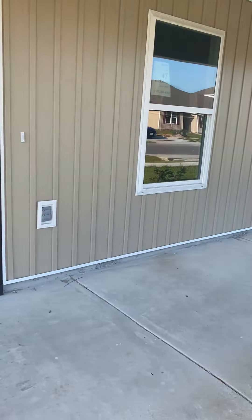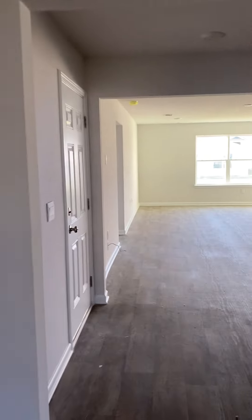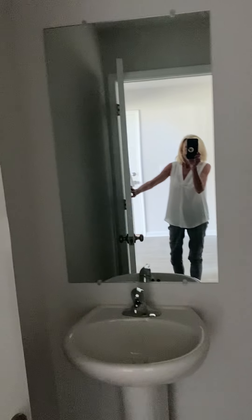Coming in, to the right you have this big flex space. We're not completely finished. Right here is your staircase going up, you have your half bath here, and then your coat closet here. Coming back into the entryway, directly across from the stairs is your door coming in from your garage.